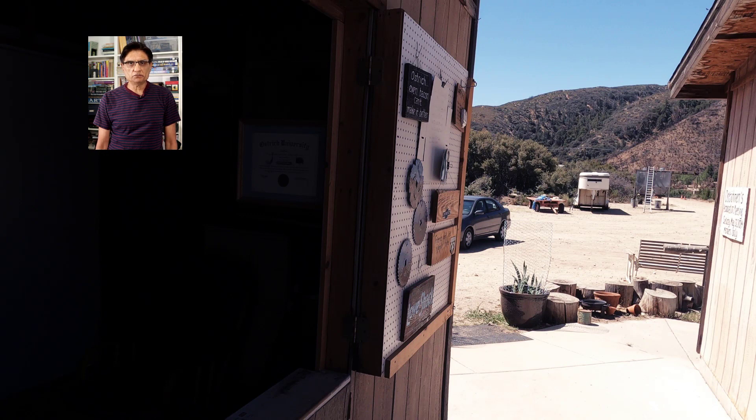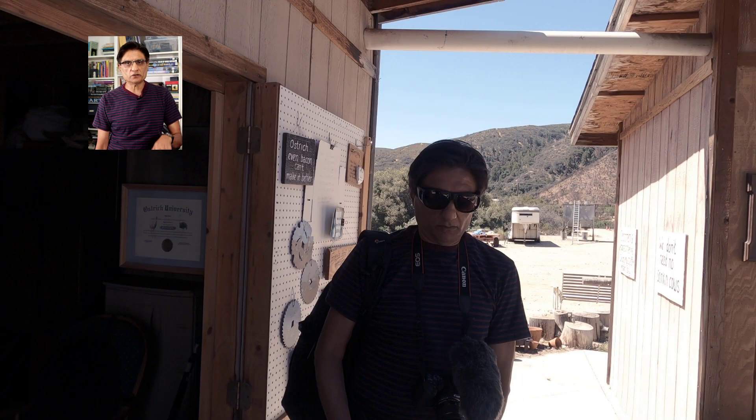After a more than an hour's drive, I reach the Quail Run Ranch, a working ostrich ranch. The link is in the description.